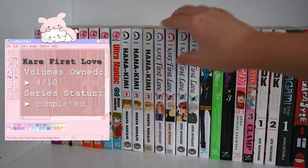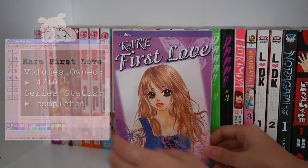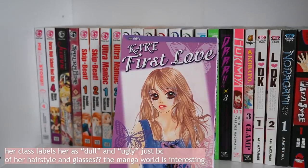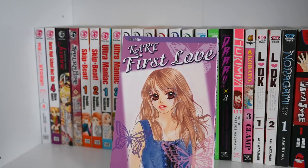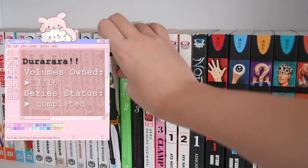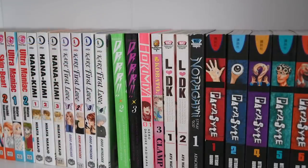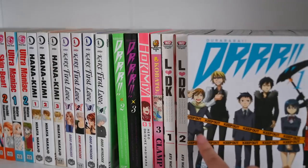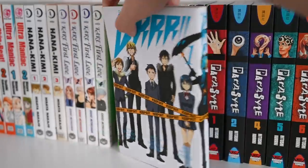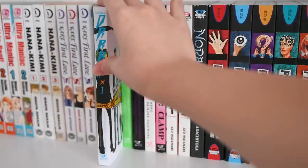Next up we have Kare First Love — another shoujo with really amazing art. There's a very quiet, dull girl and it's a very romantic series set in a high school setting. The next series is Durarara — I have the first three volumes and we're moving on to normal-sized Yen Press. This is one of the first series I ever bought. I kind of want to collect the fourth volume to start reading it, as I've heard this series is amazing.